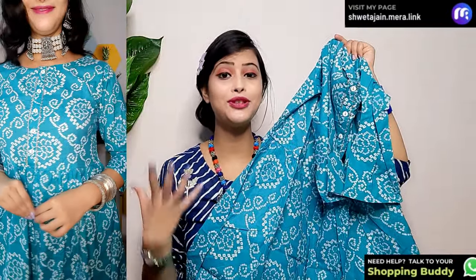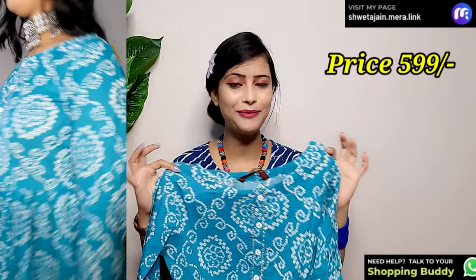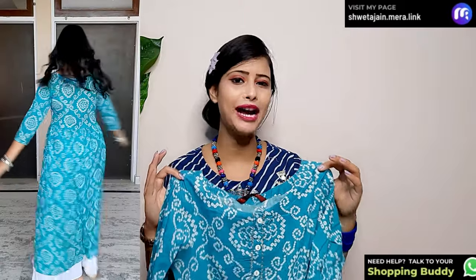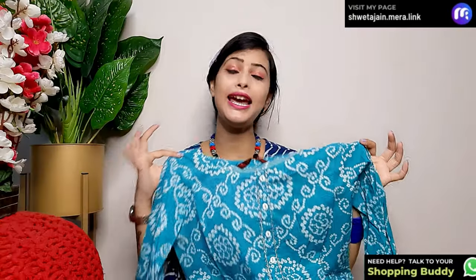You can style this cotton kurta with silver jewelry — it looks very good. You can style it with heavy silver jewelry and bangle-style accessories to create a festive look. It's only 599 rupees, which is very good. Plus, on my link there are many deals and offers, like buy one get one free. You will get all sizes, and color options are also available. This is a versatile addition to your wardrobe.